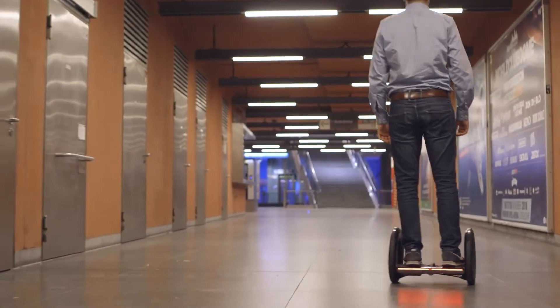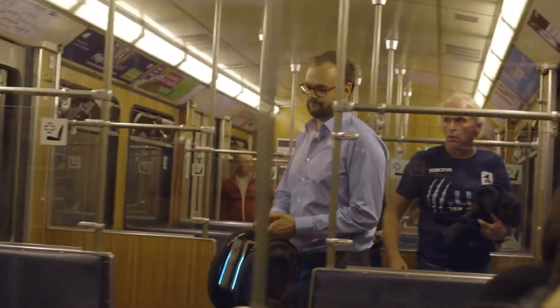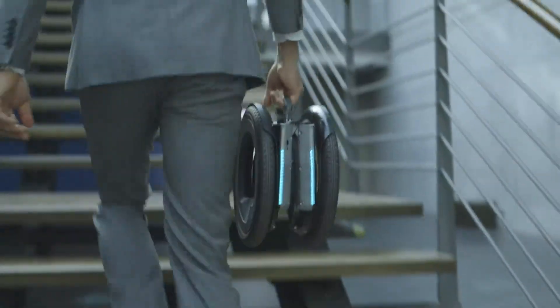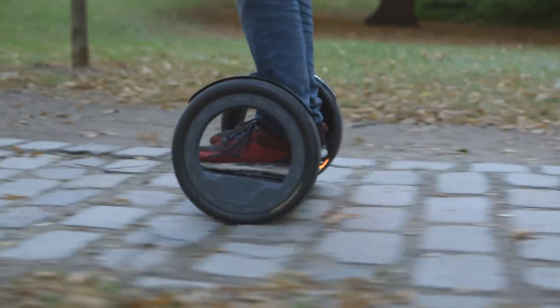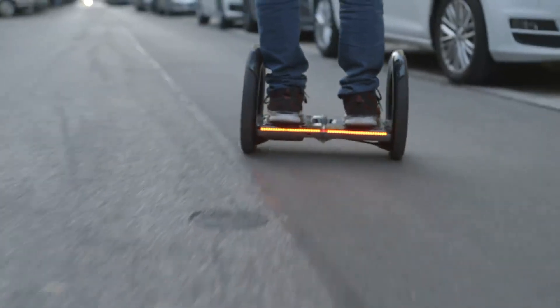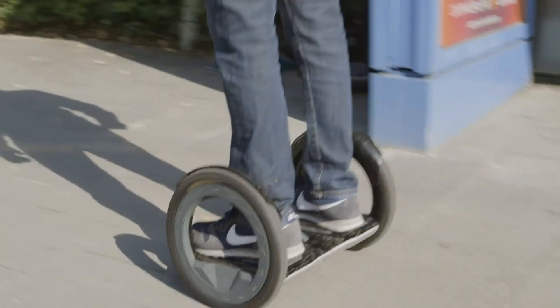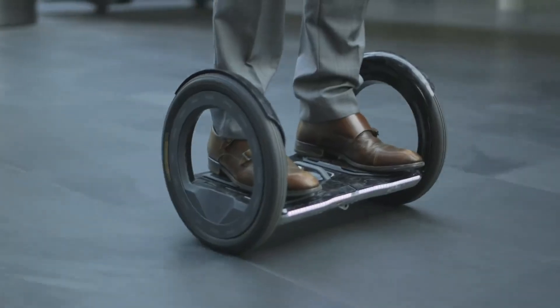Ideal for short commutes and city travel, the MO Balance scooter combines convenience, portability, and efficiency. Its lightweight build and foldable design make it perfect for those needing a quick, reliable mode of transport that fits into modern urban lifestyles. Whether navigating crowded streets or making quick trips, the MO provides a practical and stylish solution for efficient city travel.